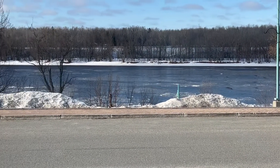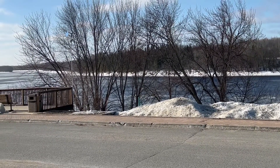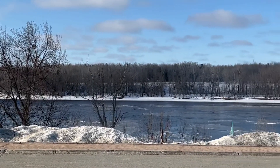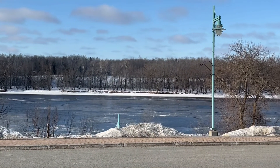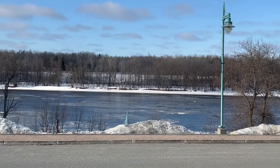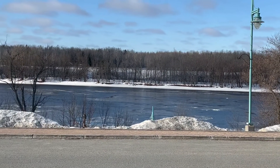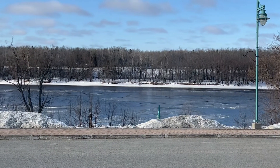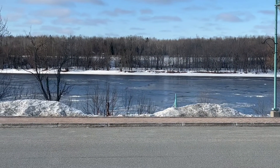Well, another sure sign of spring — the river's flowing. There's just a thin layer of ice in some spots, but it's flowing, it's moving. Water's not overly high right now. I like all these signs of spring: animals coming back, the river moving. Soon enough.